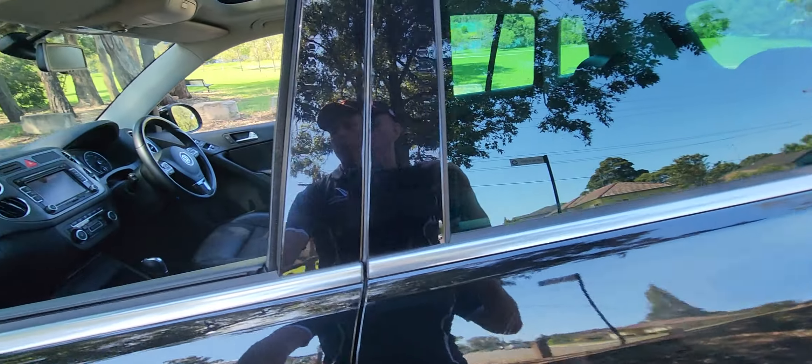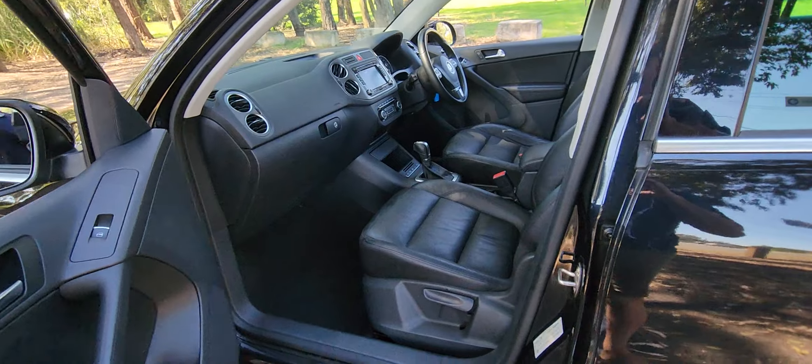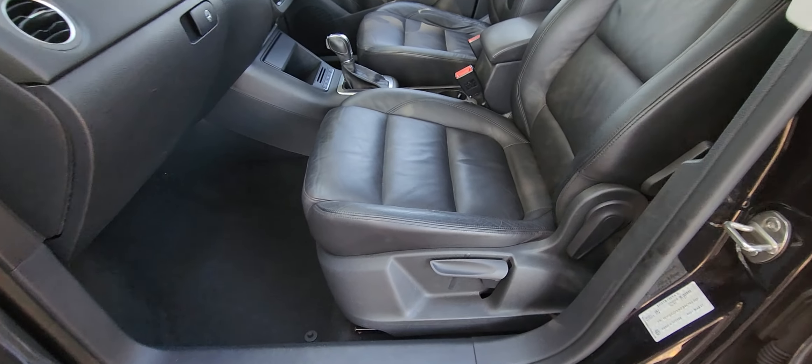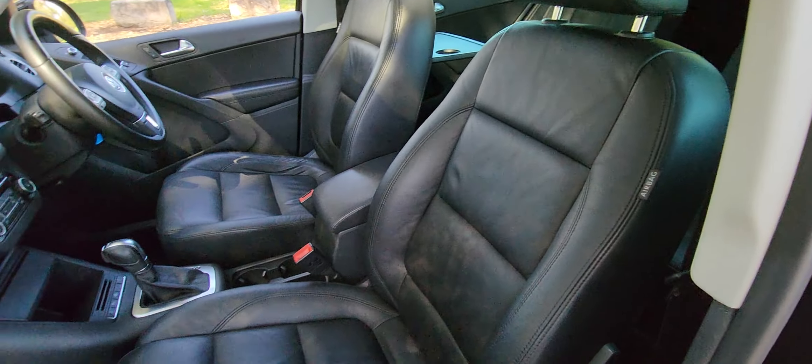It was traded in on a later model Q3 that we had. This car was built in March of 2011, and as you can see it is in gorgeous condition.